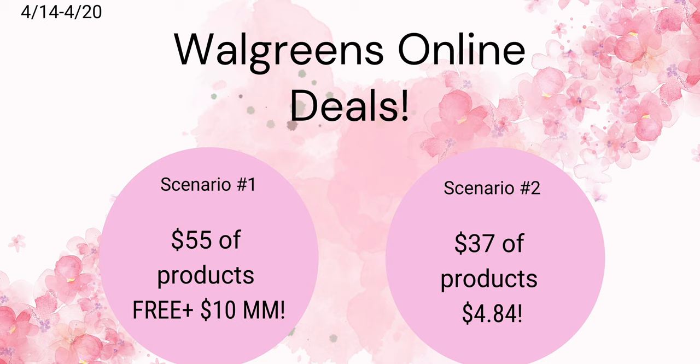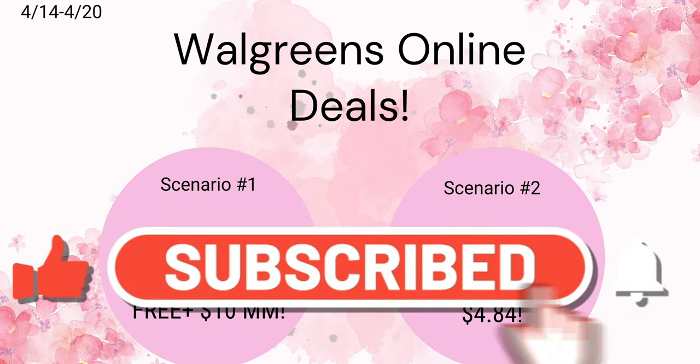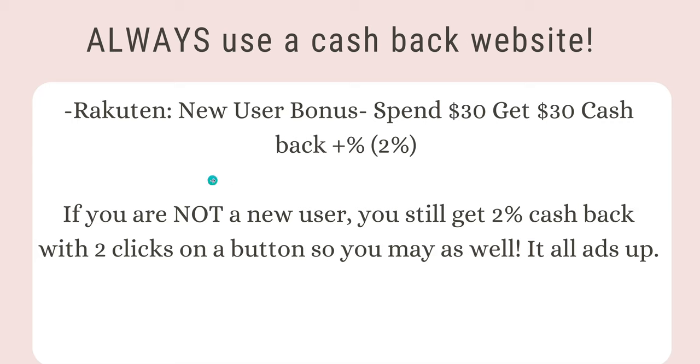Good morning and welcome back! There are so many online deals you can do this week at Walgreens for curbside pickup. In this video, I'm going to break down a bunch of different coupon deals, as well as three different scenarios based on whatever coupons and digital boosters you have. If you're new to my channel, hit that red subscribe button — it's completely free, and you won't miss out on any easy deals to stock up on products your family uses consistently.